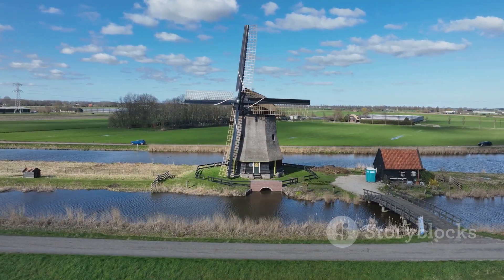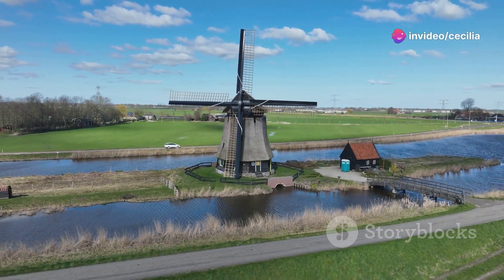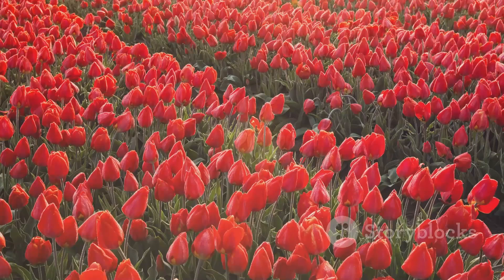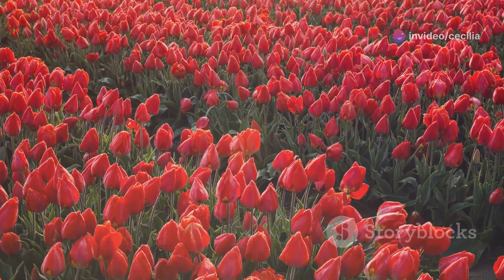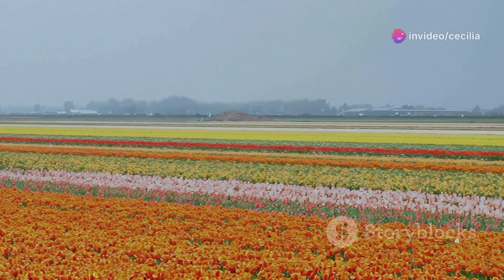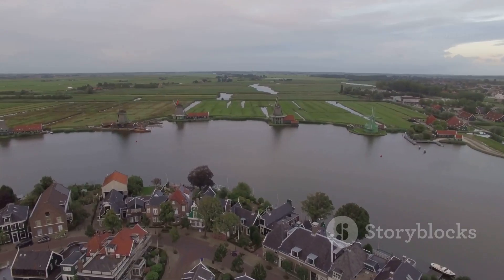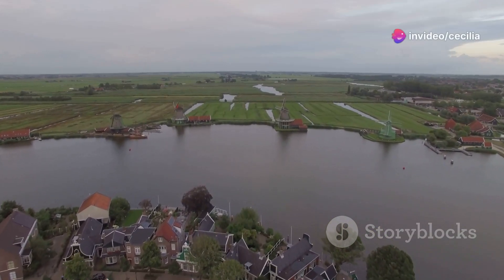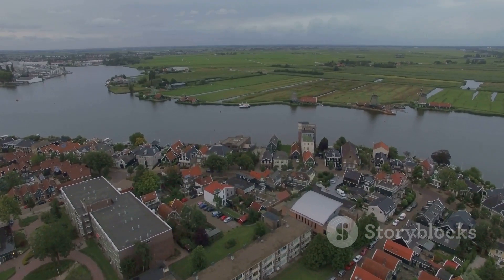The Dutch countryside is a sight to behold, especially in the spring. As the season changes, the landscape transforms into a vibrant canvas of life and color. Imagine vast fields of tulips in bloom, creating a vibrant tapestry of colors that stretches as far as the eye can see. The air is filled with the sweet scent of flowers, and the gentle breeze carries the sound of birdsong. As you drive or cycle through the countryside, you'll encounter charming villages with traditional houses, each telling a story of Dutch heritage and culture. The cobblestone streets and quaint facades invite you to explore and discover the rich history embedded in these picturesque settings.